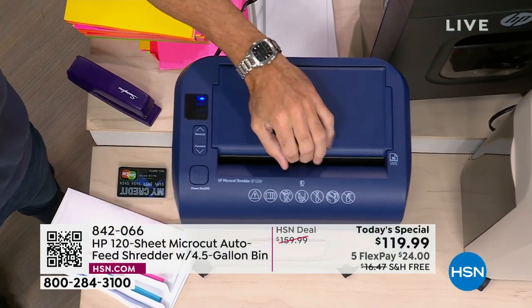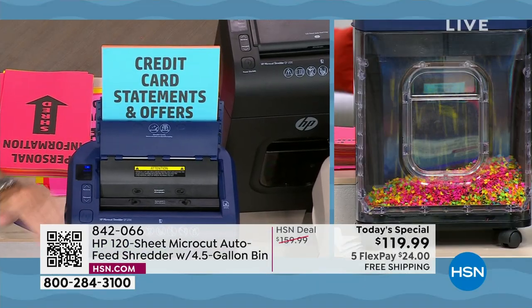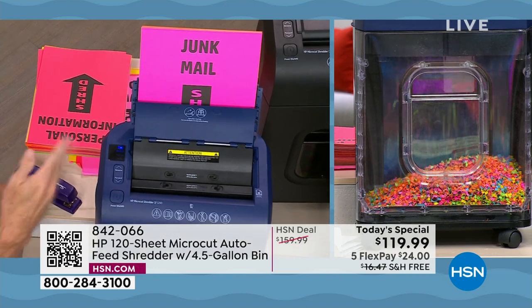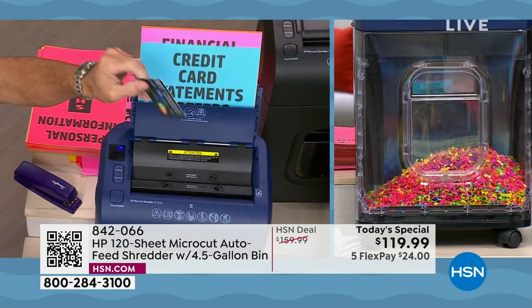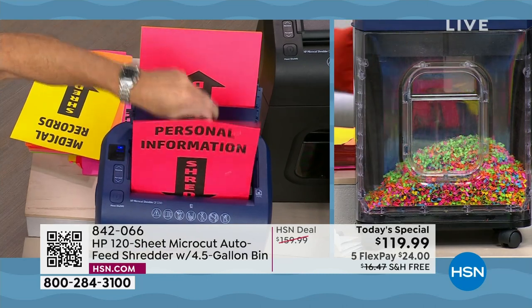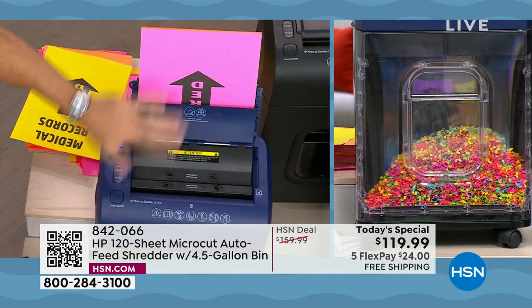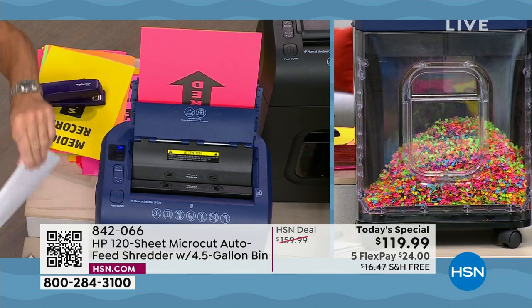What puts this over the top — the most powerful shredder we've ever done from HP, the very first as a today's special — is the 120-page auto document feeder. You don't have to babysit your shreds. You can also simultaneously use the front manual slot: I'm still popping in credit cards while it's shredding. You don't have to be particularly careful — I can do this a bit messy and it takes care of it. Envelopes with mail inside can also go through, no problem.